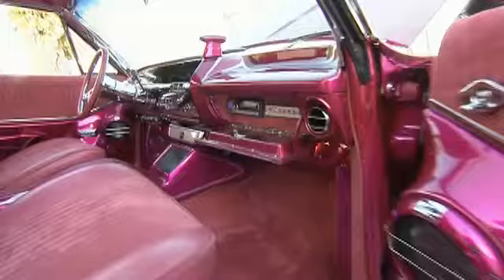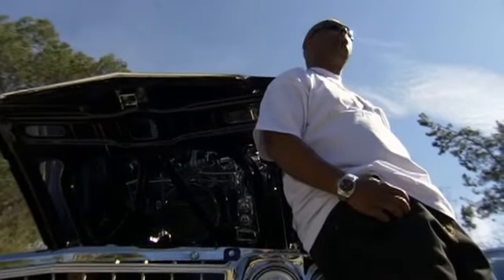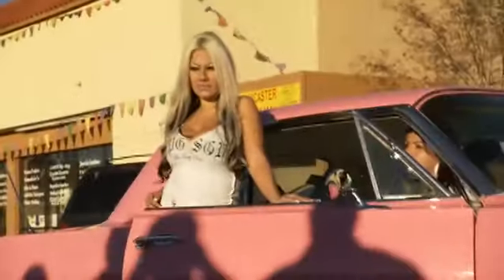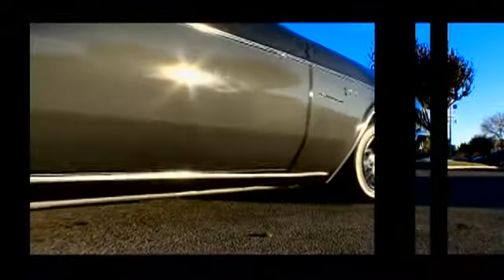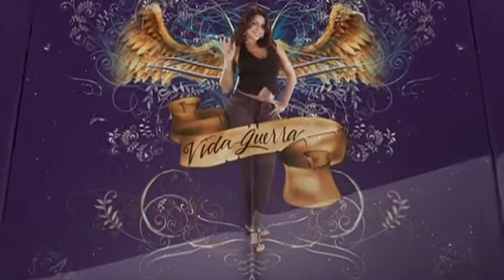Today on Living the Low Life, Vida sees what it takes to dress up cars that demand the most cool and rare accessories on the road. You've got to respect someone that puts that much time and effort into a car like this. That's what makes the car's accessories — it's just like a woman, she has to get her hair and her nails done.